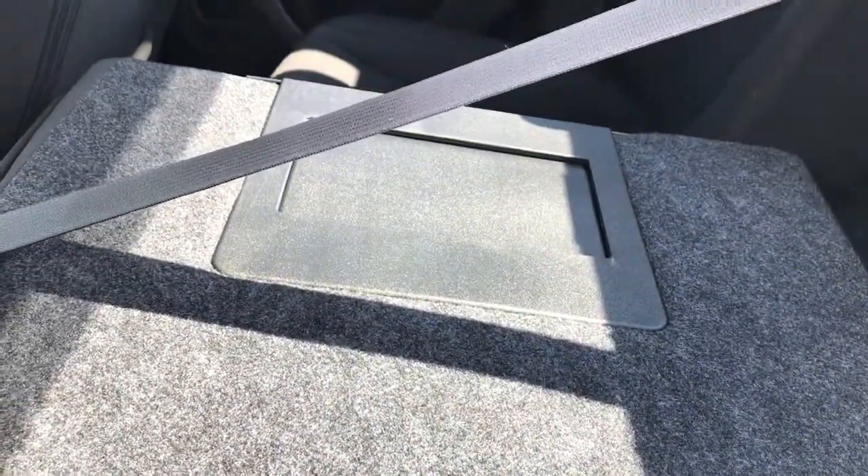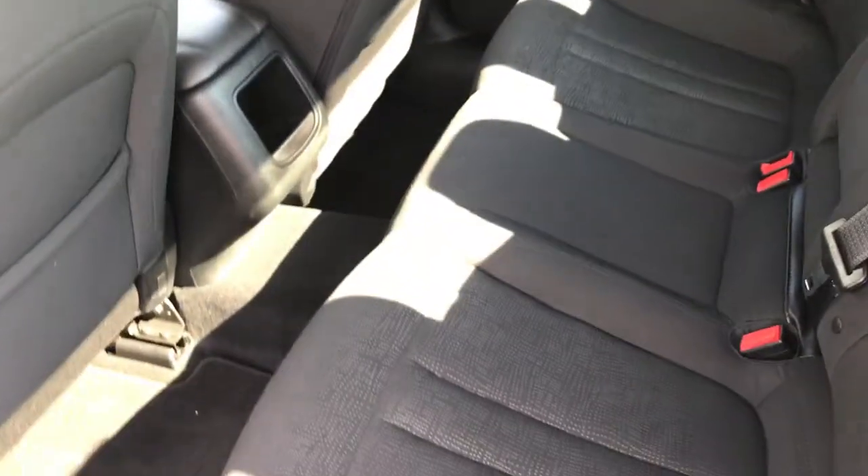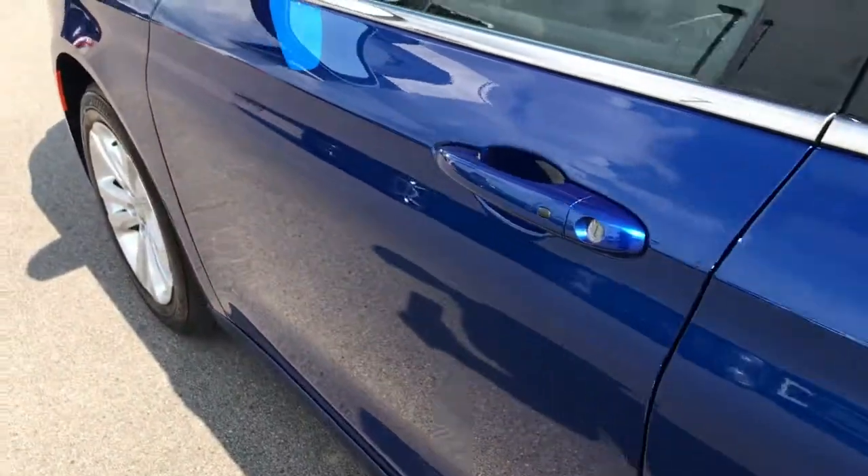These seats do fold down for extra storage, and you can see there is a pass-through. Very clean inside and outside on this car.